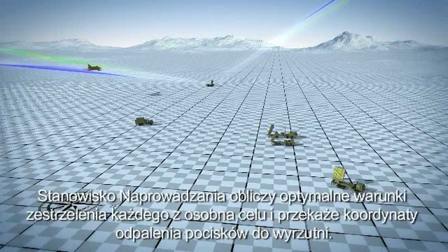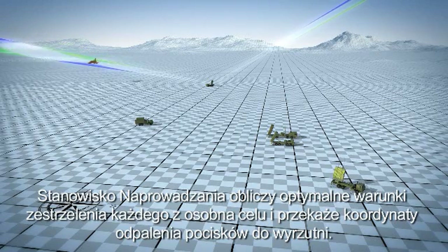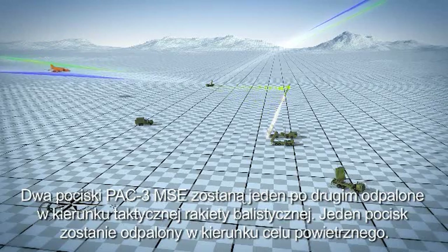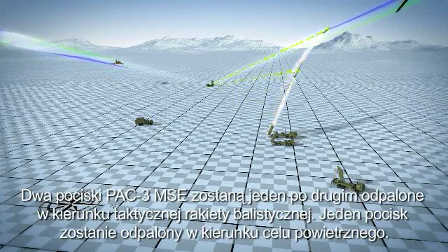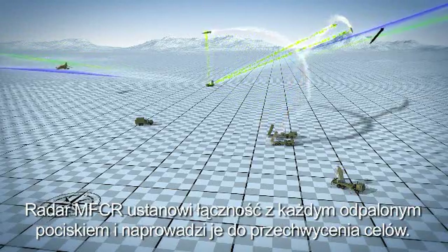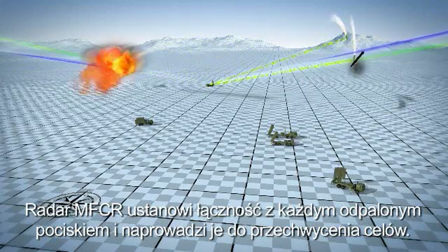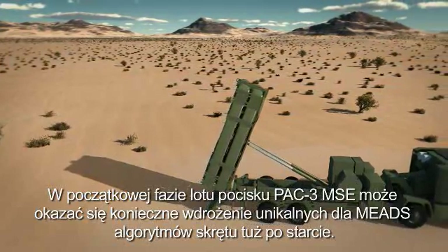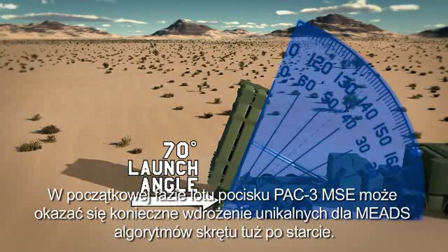The MEADS Battle Manager will calculate an optimum engagement for each target and send launch commands to each launcher. Two PAC-3 MSE missiles will be launched in a shoot-shoot protocol at the TBM; one missile will be launched at the ABT. The MFCR will establish uplink/downlink with each missile and will guide them to intercept. During the first seconds of flight, the PAC-3 MSE may need to execute MEADS' unique initial turn algorithms.